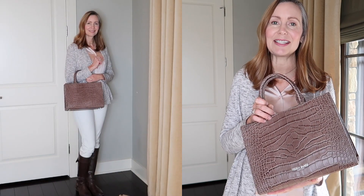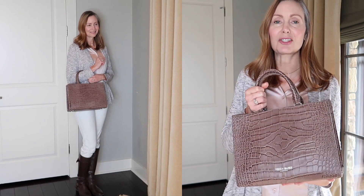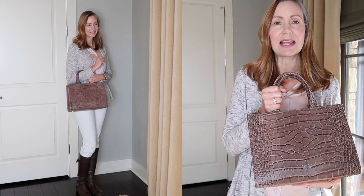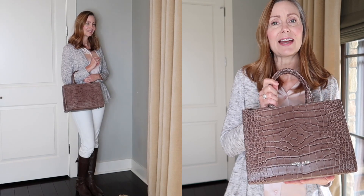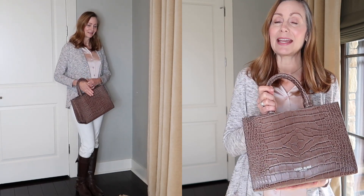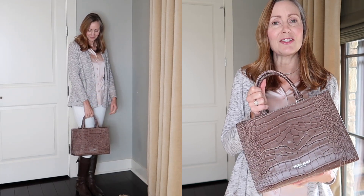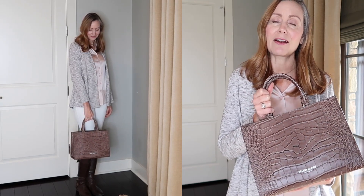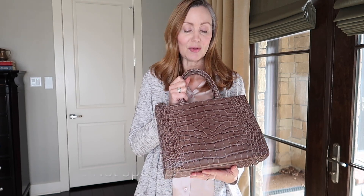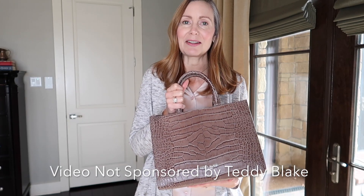I'm so thrilled that Teddy Blake sent me another beautiful handbag for my 10 item wardrobe this season. I chose this bag because it's a gorgeously structured, classic piece. Handbags are my favorite accessory — you use them every day, so you might as well make them an integral part of your wardrobe. I chose taupe because it coordinates well with both boots I wear during the winter season.